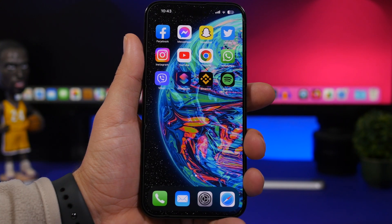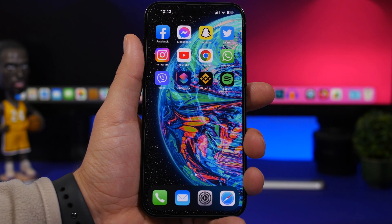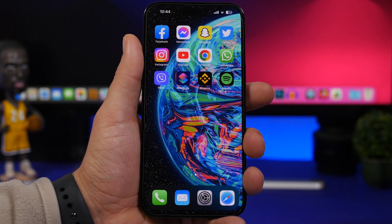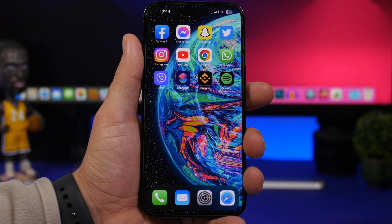That's basically it for this video. If you're using an iPhone, please go ahead and check your settings and make sure you have these changes enabled, because you never know when something bad can happen. Things happen when you're out and not being careful with your phone, so it's better safe than sorry. Stay safe, and I'll see you in the next one.